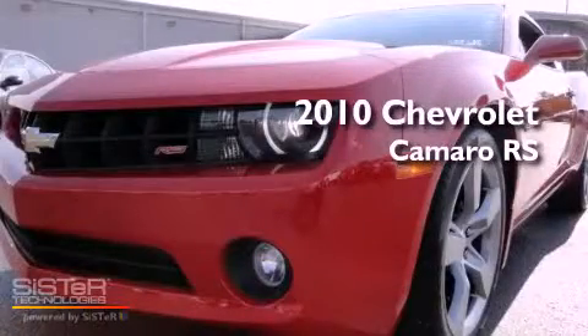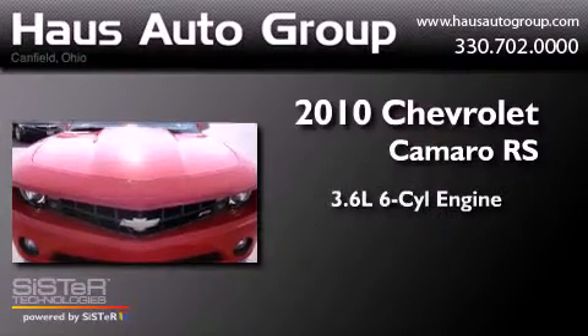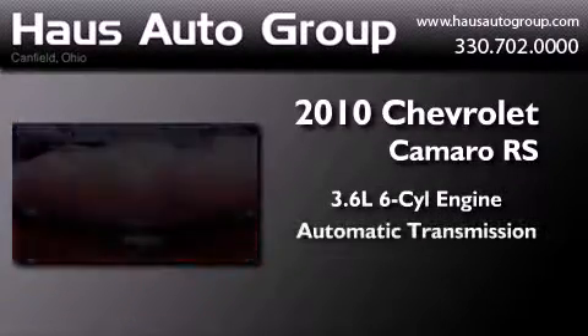This is a 2010 Chevrolet Camaro RS. It features a 3.6-liter, six-cylinder engine and an automatic transmission.